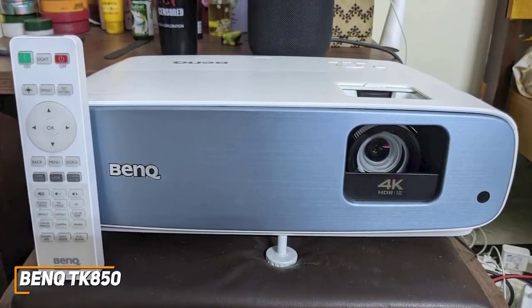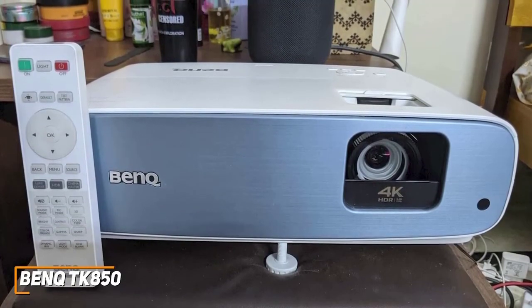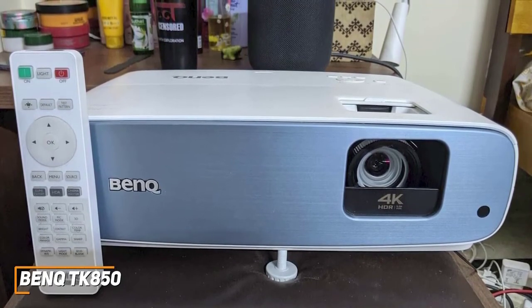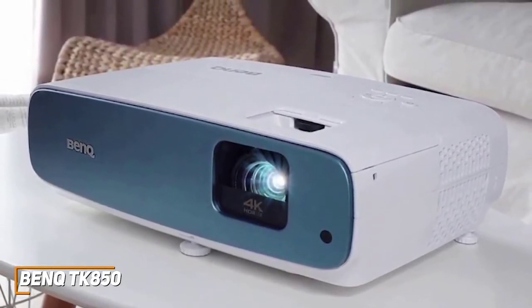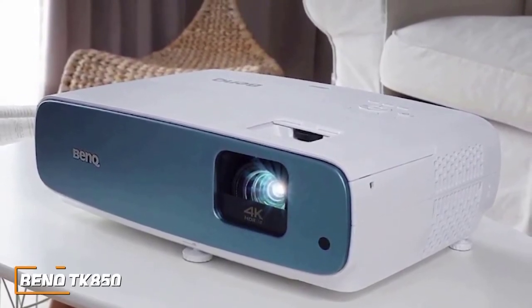The BenQ TK850 is the best overall outdoor projector because of its impressive range of connectivity options, powerful sound system, and superior picture quality to the less advanced models on this list. If you don't mind the price and want an outdoor projector that can consistently deliver a sharp, stunning 4K picture and outstanding performance with all types of content, this might be the best choice for you.